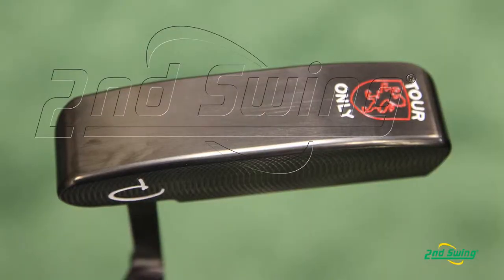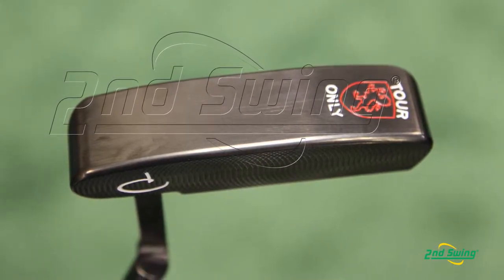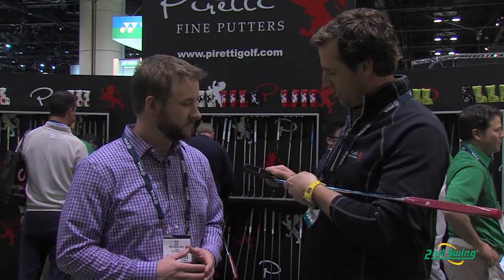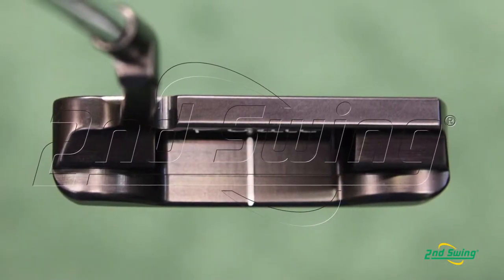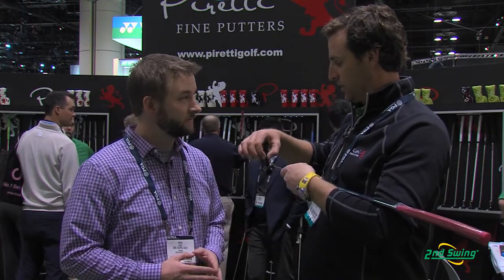Mike's going to tell us a little bit more about his Potenza II putter. The Potenza II putter is a very popular putter design. What we wanted to achieve with this putter is a very soft look, and the way that we did that is we rounded out the back of this putter. So when you put it down at address, it's very soft looking. But what we also wanted to do was inspire confidence, so we made this top line just a little bit thicker, made it flat versus rounded, which gives it that thicker look.